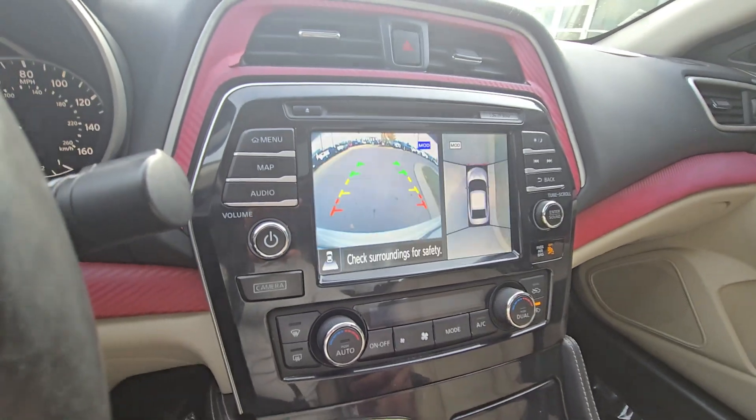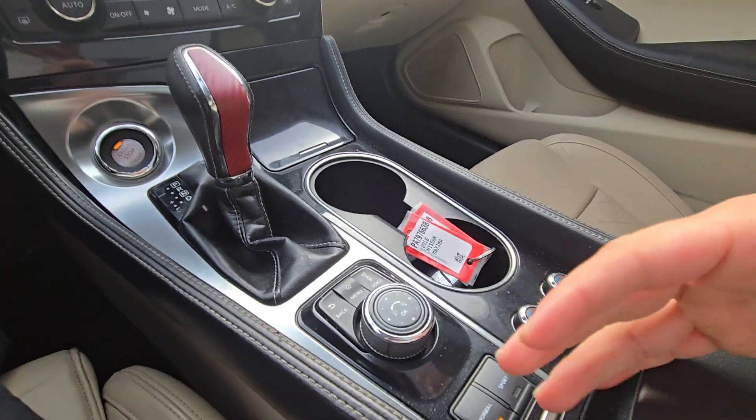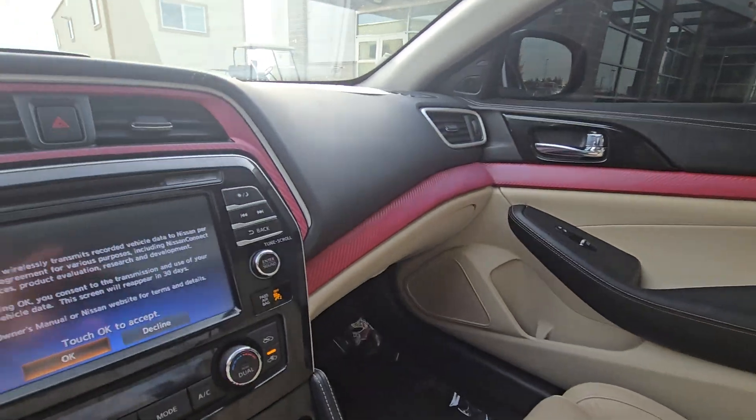And Samantha, this is a Platinum, so it's going to have all the bells and whistles — the bird's eye view, heated and cooled seats, your different drive modes, all that stuff.